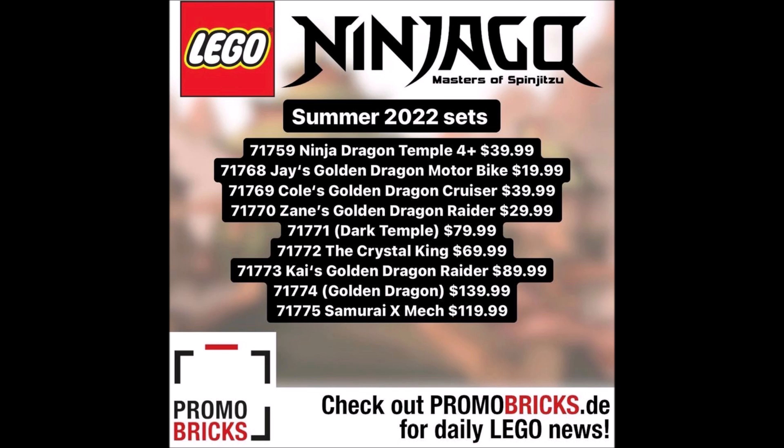Then we have set number 71769, Cole's Golden Dragon Cruiser, for $39.99. It sounds like some type of car or land vehicle. For some reason I'm thinking Chima vehicles, but instead of various animals they're all dragon-themed — and maybe every vehicle is going to be gold. Not sure what the whole golden dragon theme is for this season, but Cole's Golden Dragon Cruiser sounds interesting.